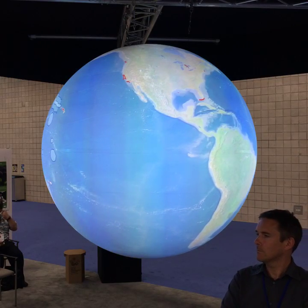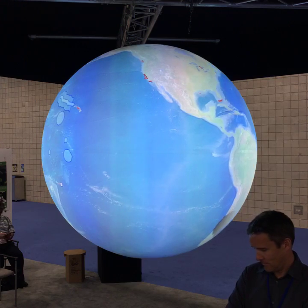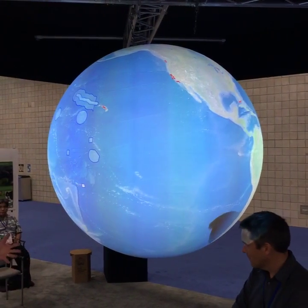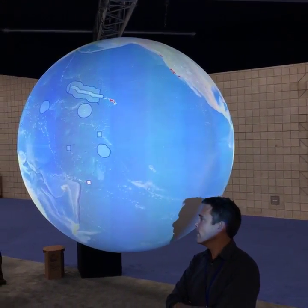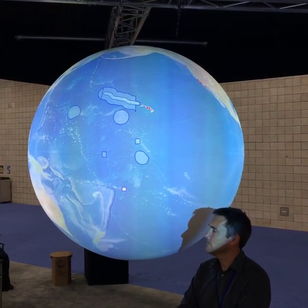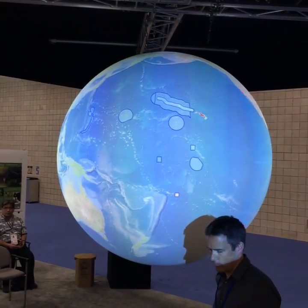Welcome to NOAA Science on a Sphere. My name is John Armour, I am the acting director for NOAA's Office of National Marine Sanctuaries. And right here to my left is my good buddy Richard Beavers with the Ocean Agency. Our groups have been working together for several years now to bring some of the special ocean places to everybody.